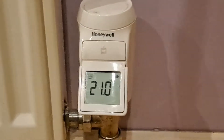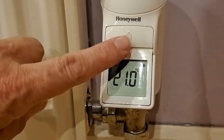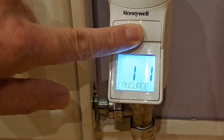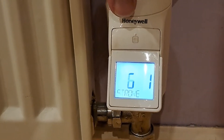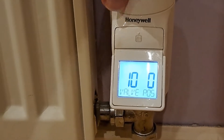So here we are upstairs now. This is the radiator valve that was showing the 1% demand. There's a secret menu in here — if you press and hold the button, wait for it to light up, and we're in the setup menu. You can use the dial at the top and scroll it along until you see valve position 10.